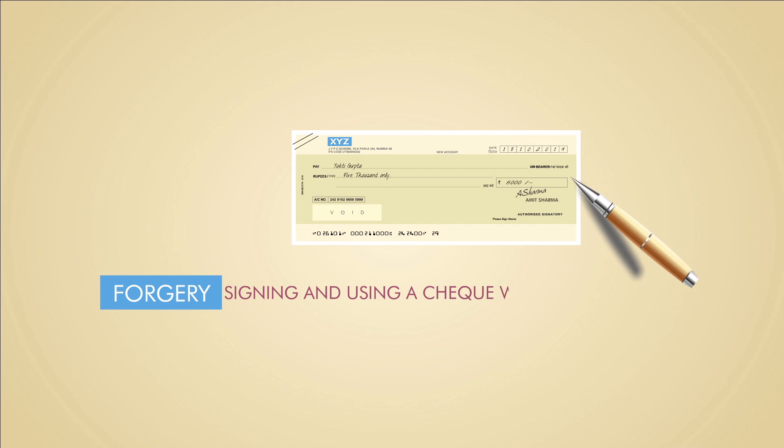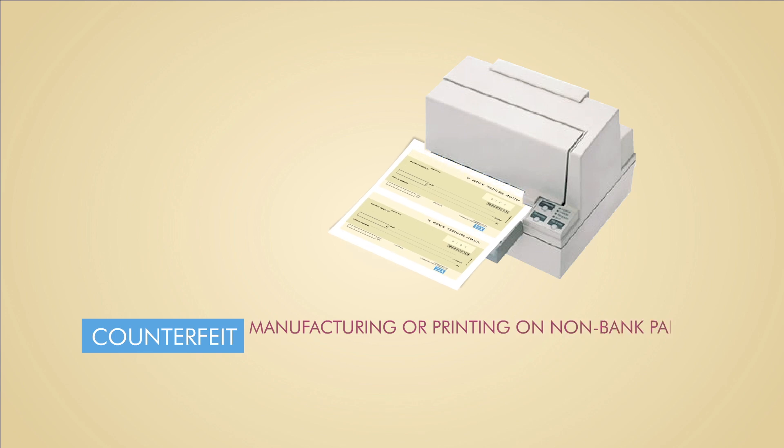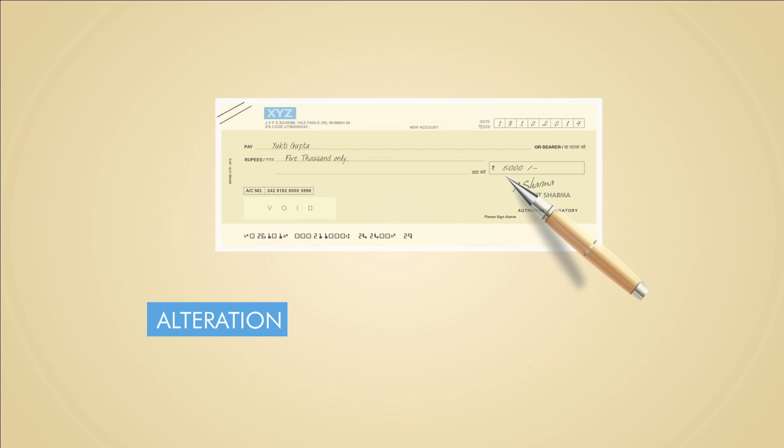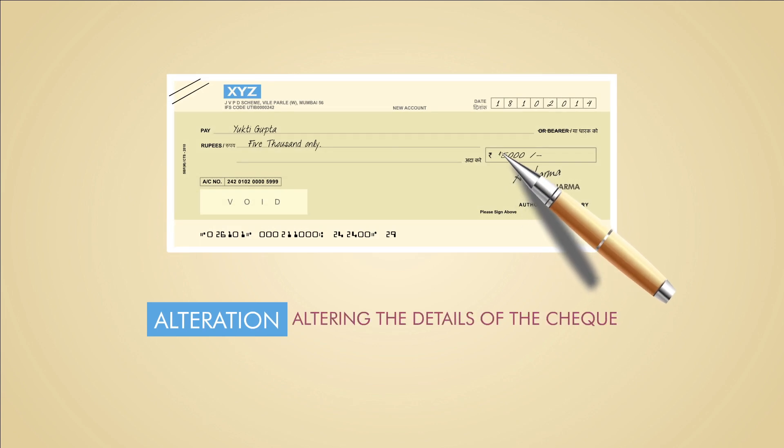Forgery involves signing a check posing as someone else. Counterfeit means manufacturing or printing on non-bank paper to make it look like a genuine check. Alteration involves altering the details of the check.